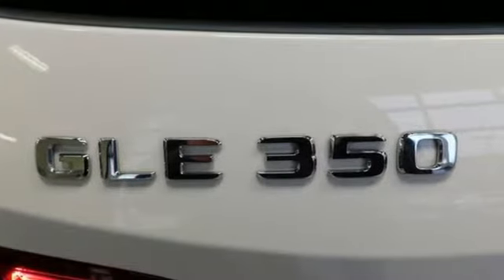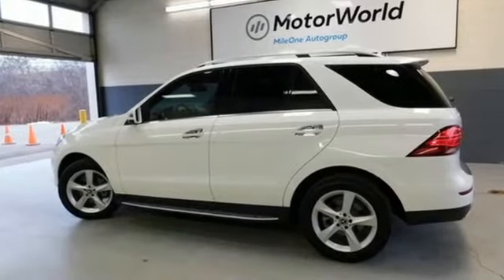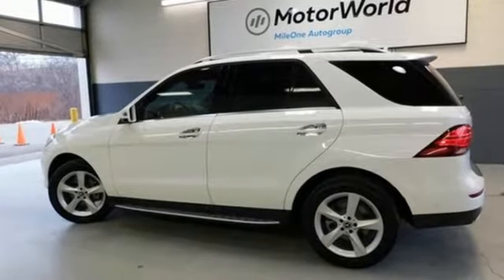Mercedes-Benz: an elevation of innovation. If you've been waiting for the perfect time for a test drive, the time is now. Experience it today.